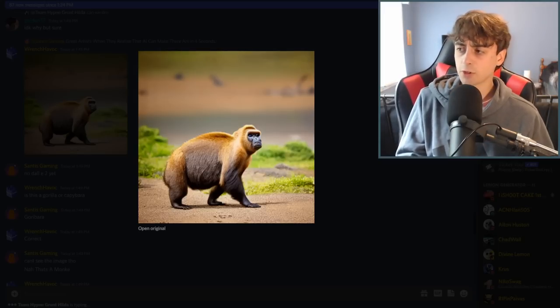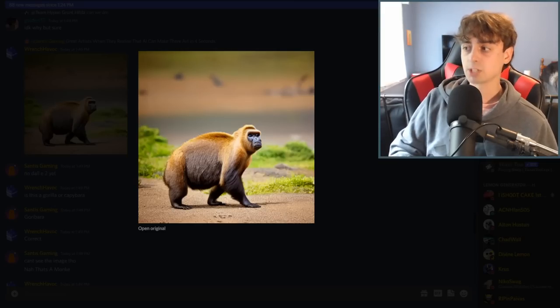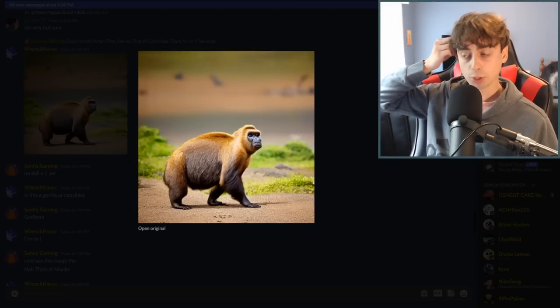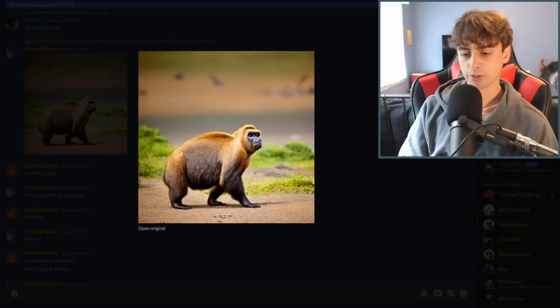So if you ever needed a video looking for alternatives to DALL-E 2, maybe alternatives to Midjourney, this is your video, because this covers pretty much every single text-to-image AI. There might be a few scattered ones out there that I missed, but this is over 20 of them — probably the most popular ones, for sure.